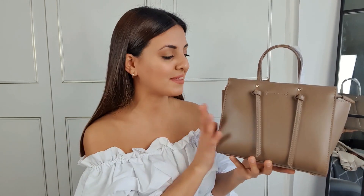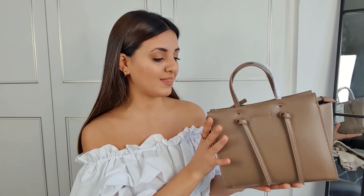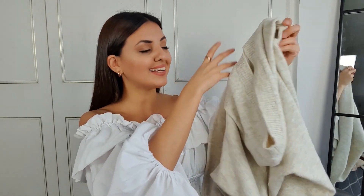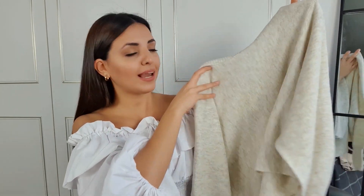This bag was £25.99 but I believe it might currently be on sale for £17. I'll put the links to everything down below so if you like any of these pieces you can go and check them out. Really happy with this bag, I can't wait to start using it.